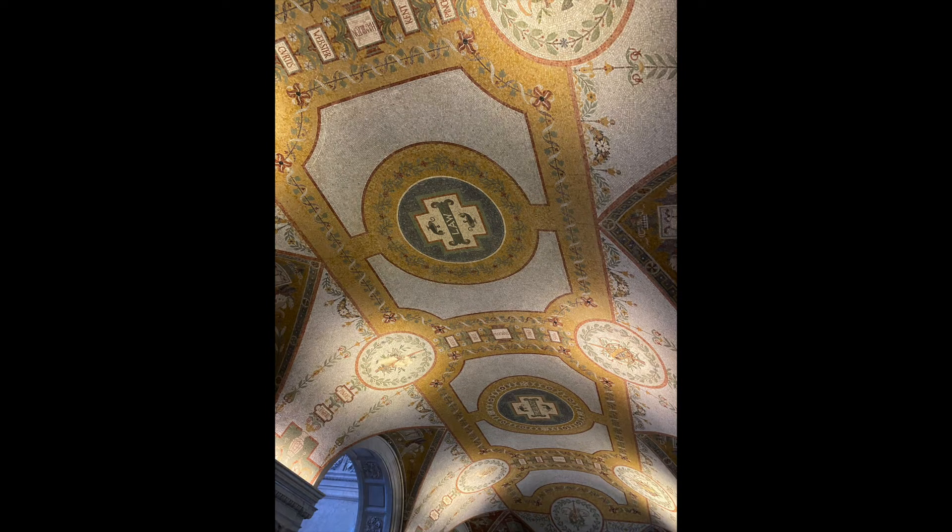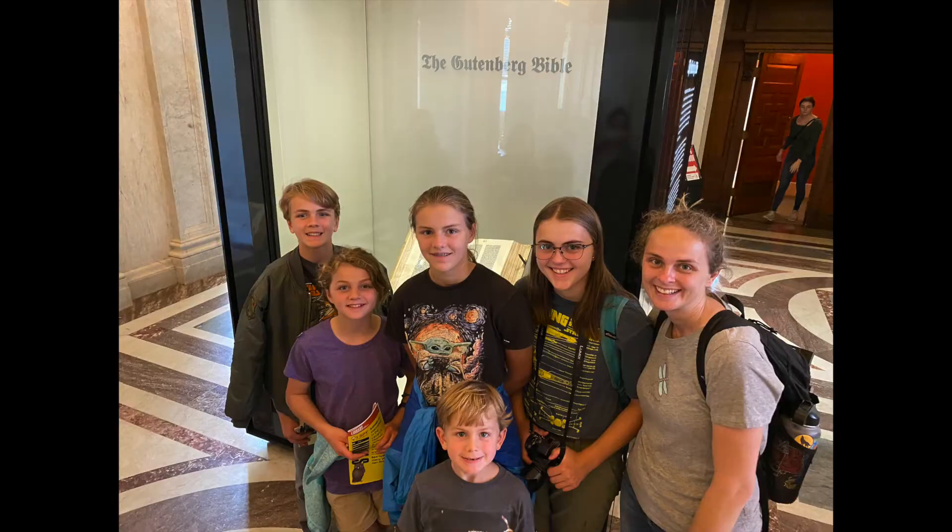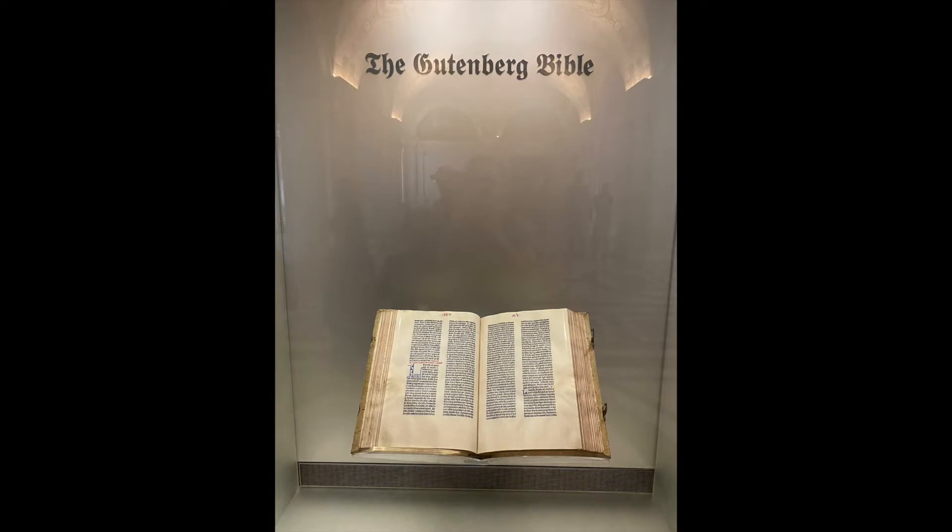Next up, the Library of Congress. What made this so cool was not only that we got to see some really cool books, like the Gutenberg Bible, which was awesome — it's one of, I think, three of its kind in the whole world.